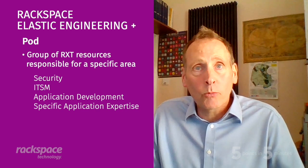You and I have both used the term 'pod' — what does that actually mean in terms of what we're delivering to our customers? A pod is a group of Rackspace resources responsible for a specific area, be it security, application development, or architecture. The pods currently available within EE Plus are security, IT service management or ITSM, application development, and specific application or ERP expertise — for example, SAP or Oracle. The pods align with and work alongside customers' teams, ensuring the bi-directional flow of knowledge between our respective organizations.